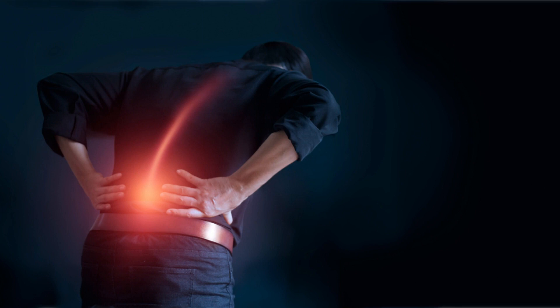Back Pain Breakthrough is a natural and effective solution that uses a simple technique called the Targeted Spinal Release Method to align your spine and relieve pressure on your nerves, discs, and muscles. This method can help you eliminate your back pain in as little as 10 minutes a day, without any drugs, surgery, or expensive equipment. Sounds amazing, right?